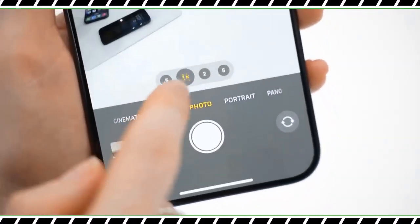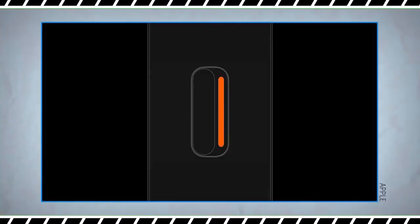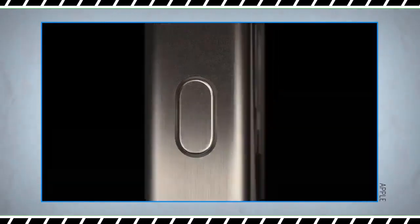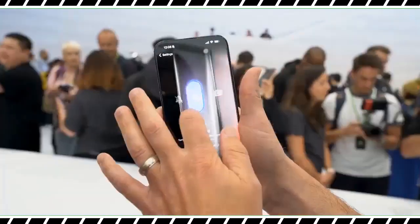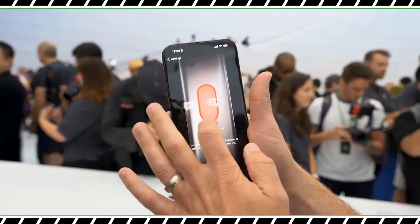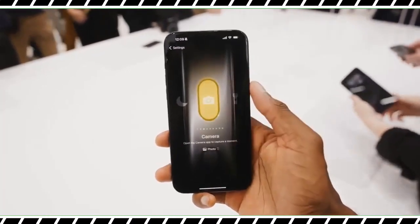I was blown away by how close the iPhone 15 Pro Max could get to subjects way across a field without loss of detail. We'll be putting this zoom to the test against the Galaxy S23 Ultra, which offers a 10x telephoto. The digital zoom on the iPhone 15 Pro Max reaches 25x, versus up to 100x on the Galaxy S23 Ultra.